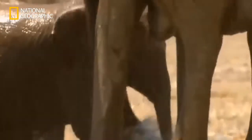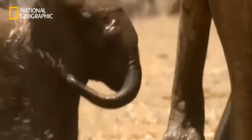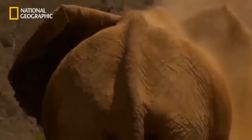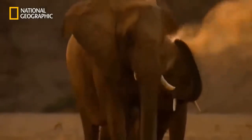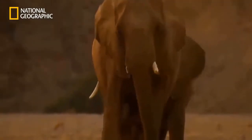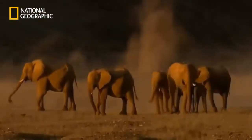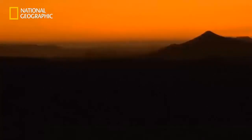Adult elephants can get by on 100 liters of water a day. The subsequent dust bath serves to protect the elephant's skin from the relentless sun. The trek to the next source of food is long — the following morning, Clarissa will move on.